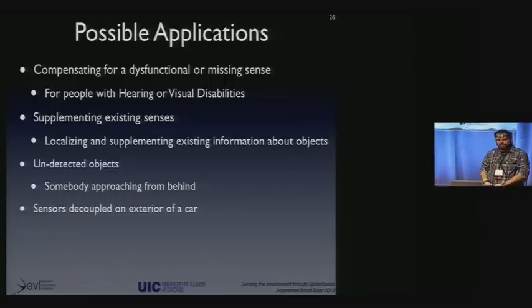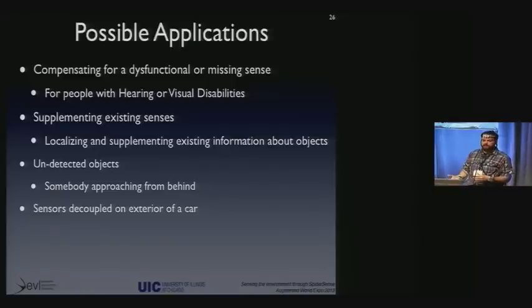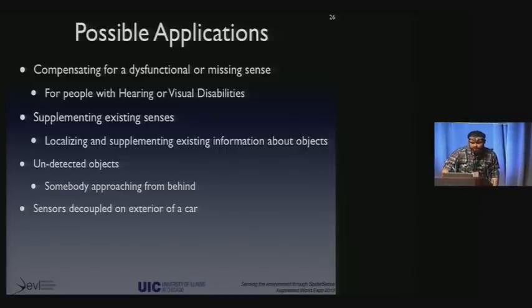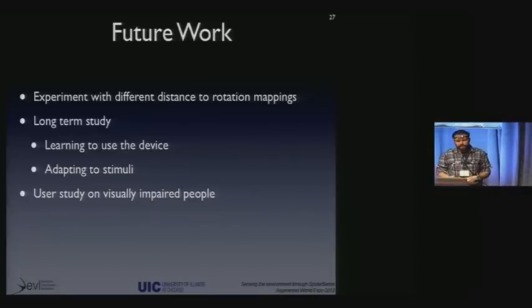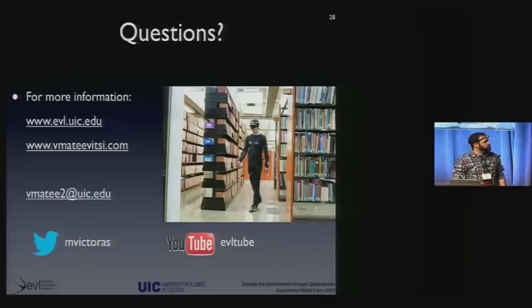Some possible applications of spider sense fall into two bigger categories. One is for people with a hearing or visual disability — it can compensate for that disability and help them navigate the world more safely. For people without disabilities, it supplements the existing environmental information they have. Future work includes experimenting with different distance-to-rotation mappings, doing a longer-term study to see how people learn to use the device and adapt to the stimuli, and we're already working on a user study with visually impaired people.